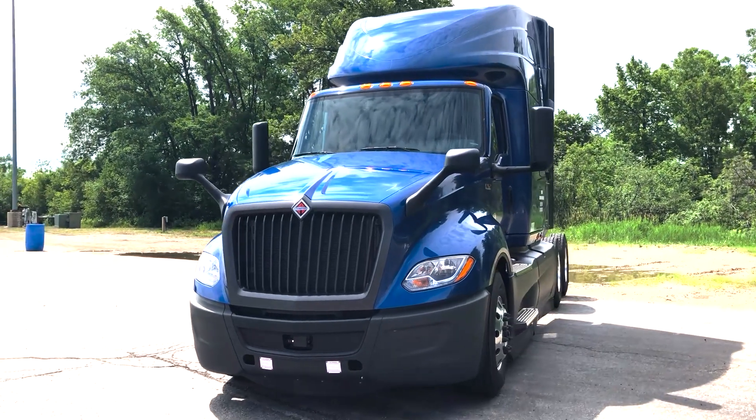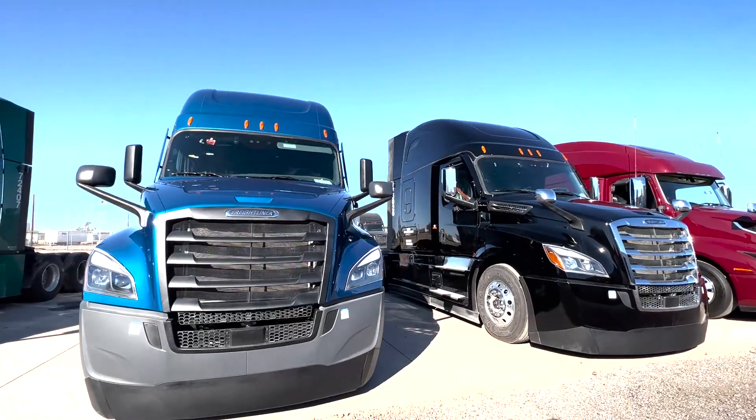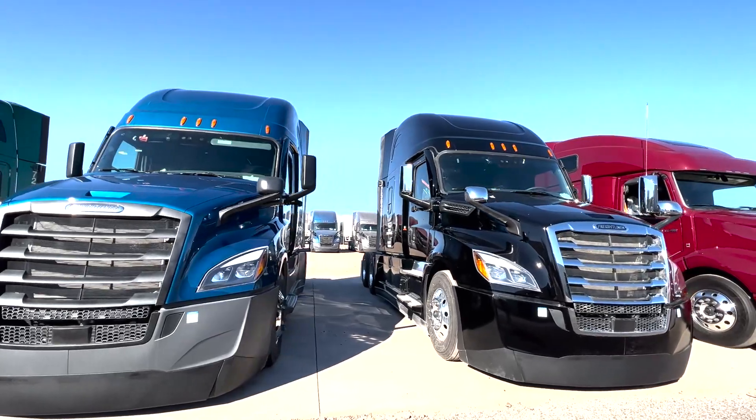SFI offers a wide variety of new and gently used tractors, but it's up to you to decide what is best for your business. When it comes to the matter of Freightliner versus International, you will need to decide which best meets your specific needs and preferences.